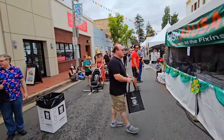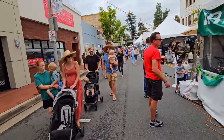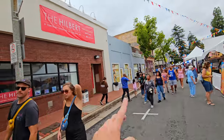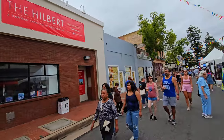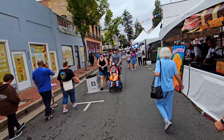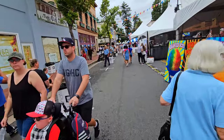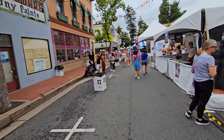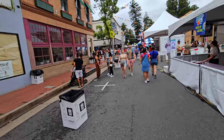Bring a beach chair if you plan to spend a while here. We're next to Chapman University — just a few blocks away — and they have a number of museums. That one's one of their art museums, and it's free and open to the public with no admission. That's kind of cool.